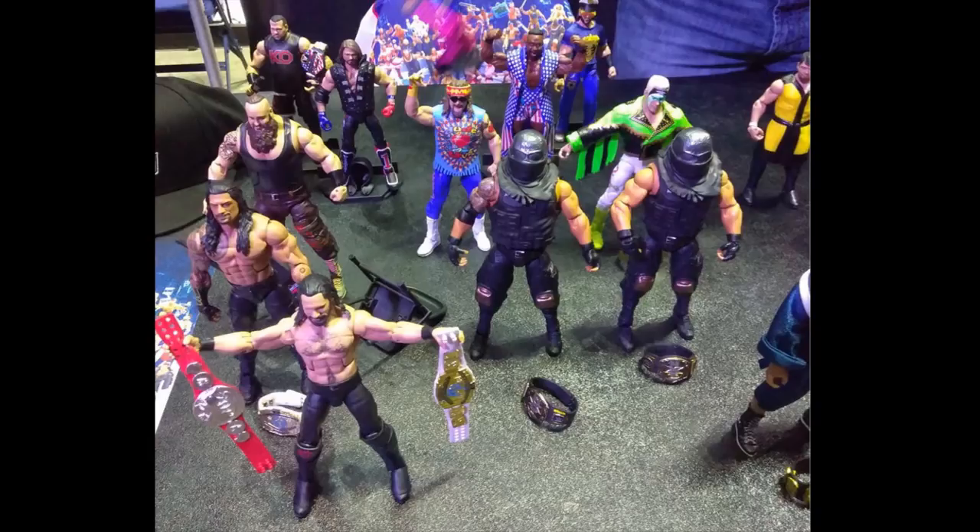That's pretty much all the figures I have for you guys today. Thank you so much for watching. Subscribe to the channel for more epic WWE figure videos, leave a like, comment down below what figure you're looking forward to the most, and I will see you guys in the next video. Thank you.